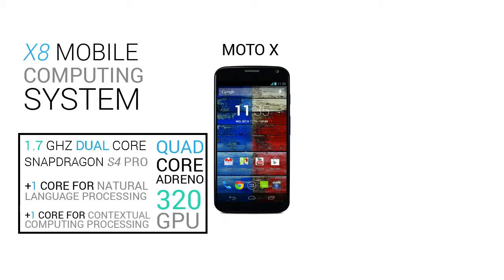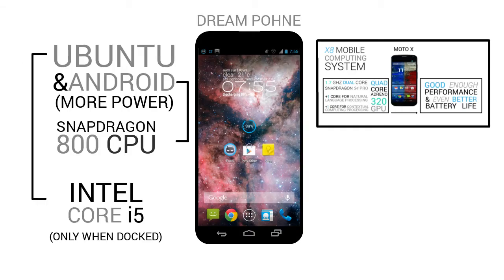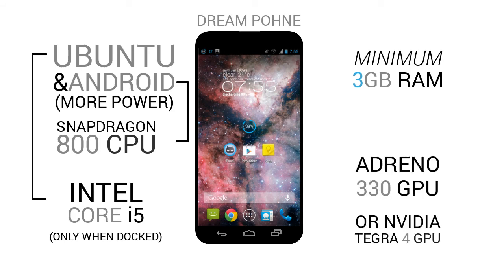I would like the dream phone to have separate CPUs for each of the Ubuntu OS and Android OS. It also needs 3 gigabytes of RAM or more, and a Tegra 4 or Adreno 330 GPU to have flawless performance.